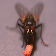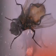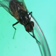Houseflies have sponging, sucking mouthparts, which enable them to ingest only liquid materials, so they cannot bite or chew solid foods. Houseflies can also taste with their feet, so when they land on something, they know right away if the surface is food they want to consume.